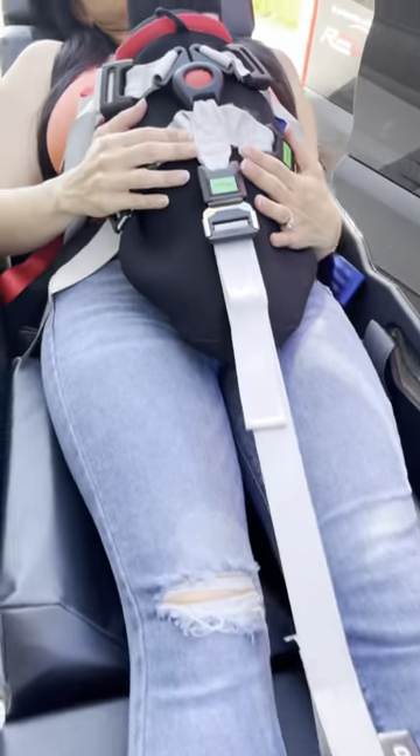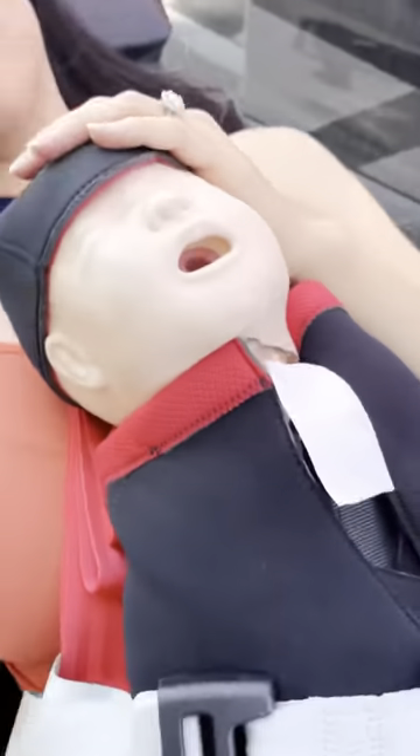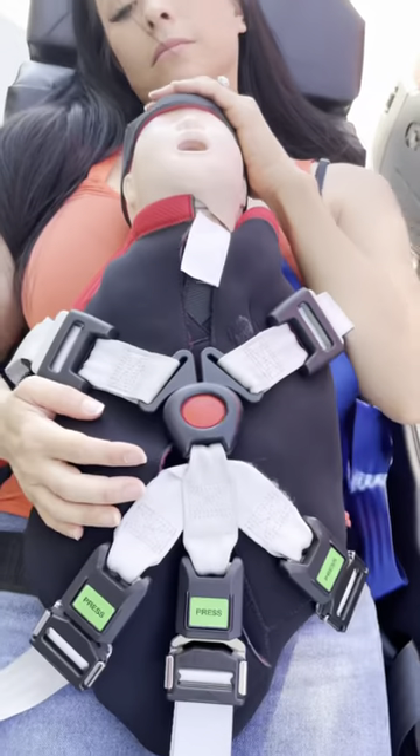Newborns can be transferred face down or face up, enabling EMS professionals to quickly monitor the newborn.